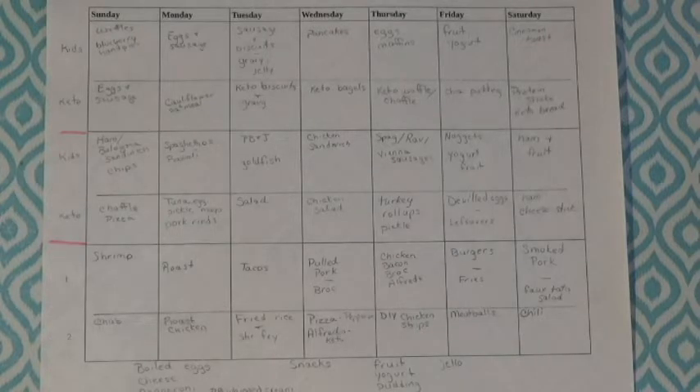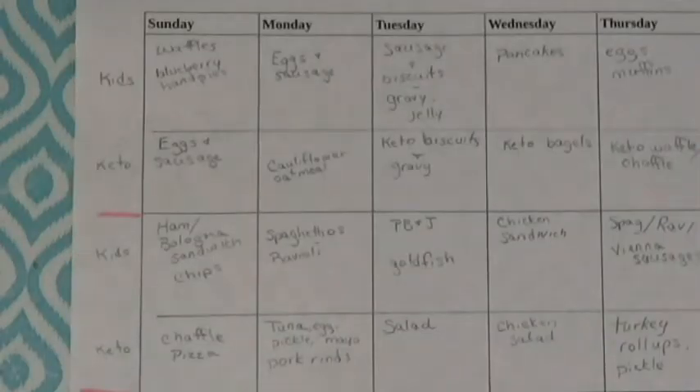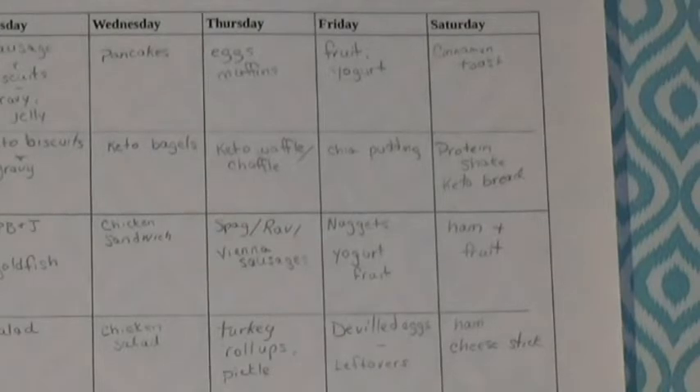Let me give you the options we have for kids breakfast. Waffles or blueberry hand pies — I bought biscuits again, I'm determined to make those blueberry hand pies. On Monday, eggs and sausage. Tuesday, sausage and biscuits and gravy or biscuits and jelly. Wednesday, pancakes. Thursday, eggs and muffins. Friday, fruit and yogurt. Saturday, cinnamon toast — sometimes they may have French toast. We tend to make the bigger things on weekends that take more time or make a bigger mess in the kitchen.